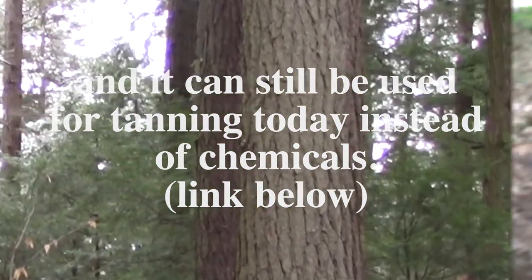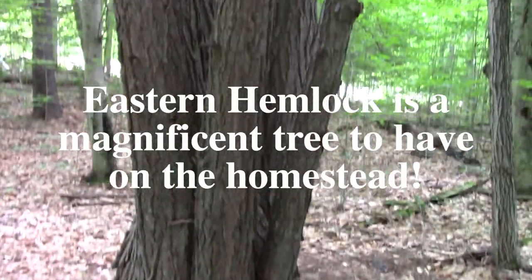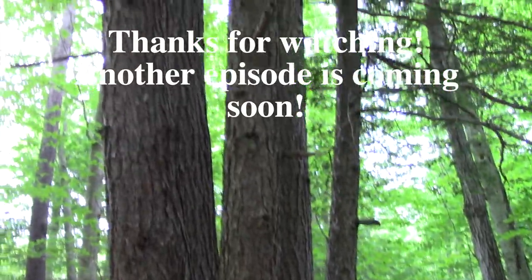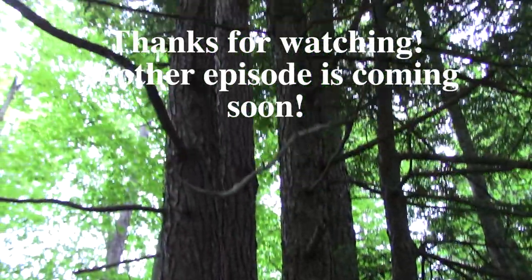It's referred to as bark tanning or vegetable tanning and can still be used for tanning today instead of chemicals — see the link in the description below. Eastern hemlock is a magnificent tree to have on the homestead. Thanks for watching. Another episode of Trees on Our Land is coming soon.